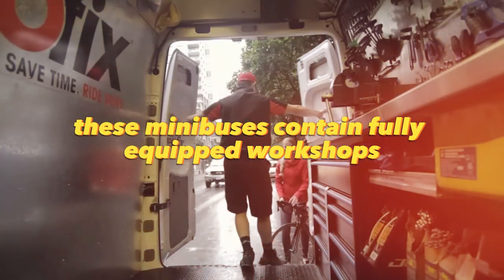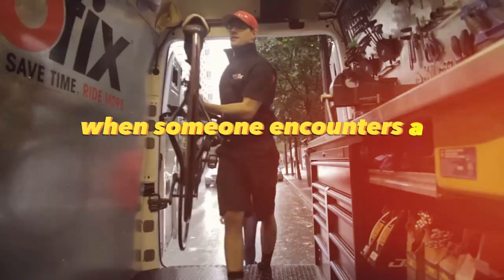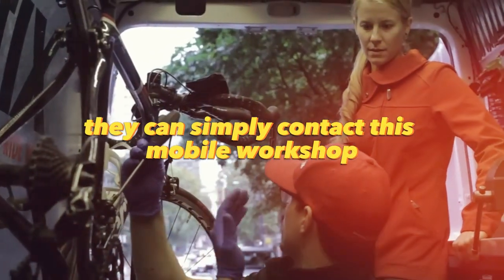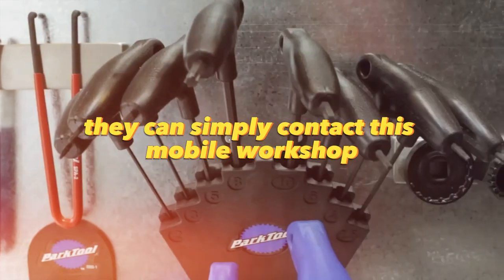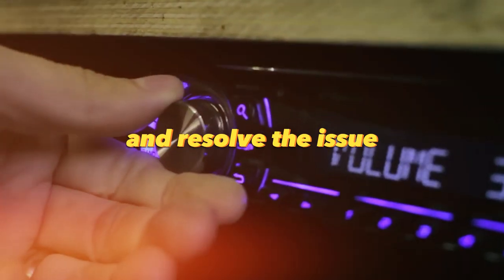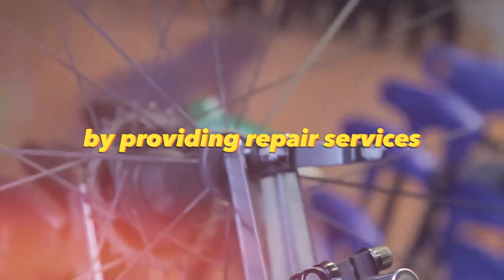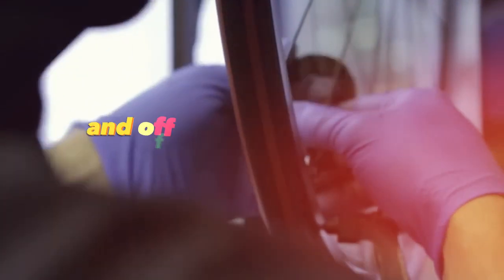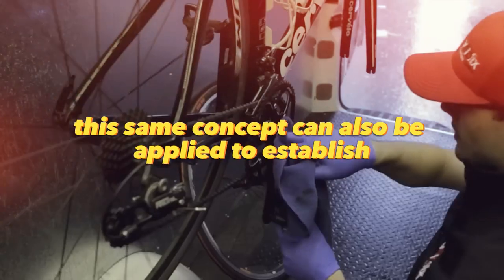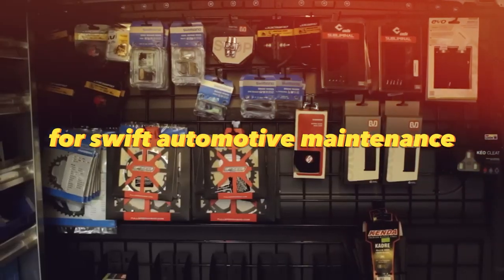These minibuses contain fully equipped workshops that cater to bike repairs. When someone encounters a broken bicycle or a punctured tire, they can simply contact this mobile workshop, and a skilled technician will promptly arrive and resolve the issue. This service generates revenue by providing repair services, selling spare parts, and offering bicycle and sports equipment rentals. This same concept can also be applied to establish express car repair shops for swift automotive maintenance.